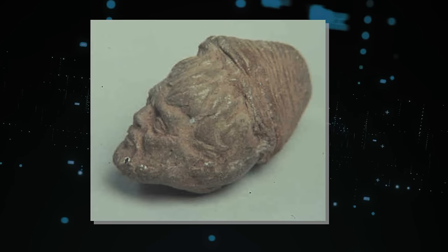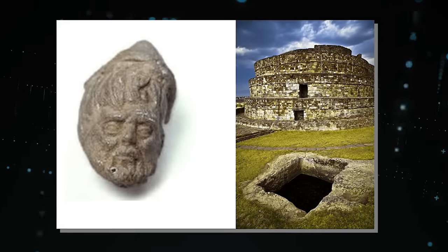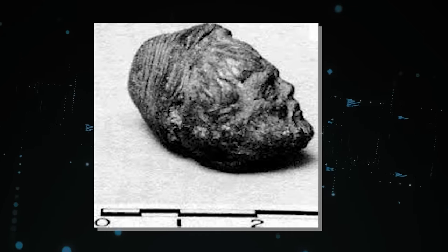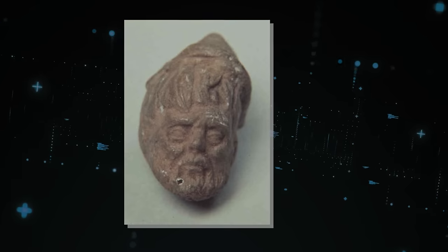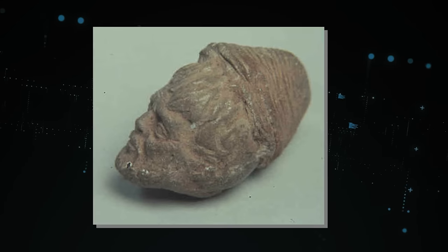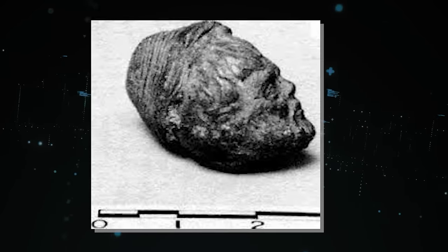This resemblance has led to fervent debates among scholars about the possibility of early African contact with the Americas. Some hypothesize that the head could be evidence of trans-oceanic trade or migration, long before Christopher Columbus set foot in the New World. Skeptics argue that the head's African features could be coincidental or the result of local artistic influences. Nonetheless, the head's mysterious origins continue to spark curiosity and inspire further research, prompting us to reconsider the interconnectedness of ancient civilizations.